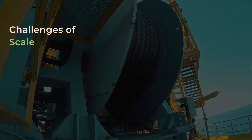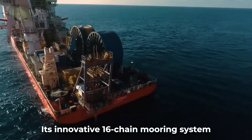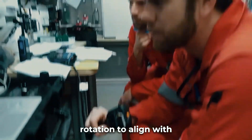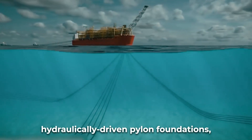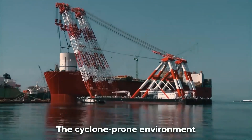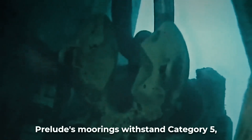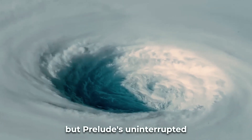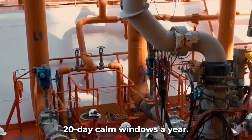Despite its vast size, Prelude had to remain stationary above gas wells offshore Western Australia. Its innovative 16-chain mooring system anchors it to the seabed while allowing 360-degree rotation to align with currents and weather. This first-of-its-kind giant turret is secured by massive hydraulically-driven pylon foundations. The cyclone-prone environment demanded extreme resilience: Prelude's moorings withstand Category 5 winds over 250 kph and 100-foot swells. While other floating platforms temporarily disconnect during storms, Prelude's uninterrupted production required permanent all-weather stability, with its site having only two 20-day calm windows a year.